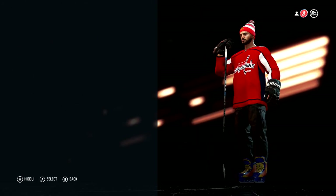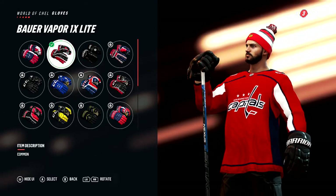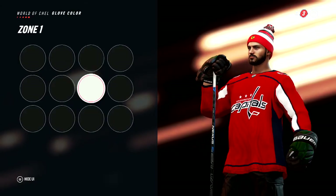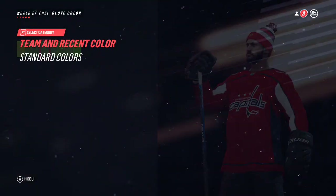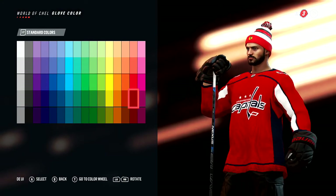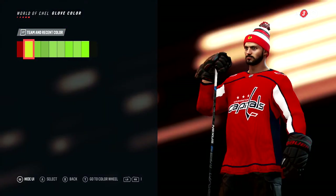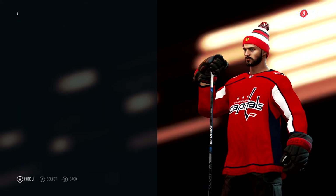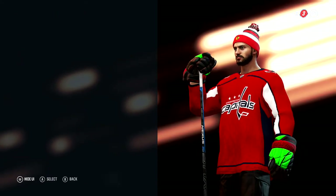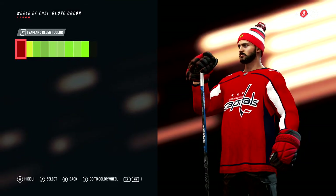Did I get any cool gloves? Checking glove color — standard colors. Scrolling all the way down to red but it's just going to change the cuff color. I just want something that changes the entire glove to red. I don't want to go through and do all these individually.